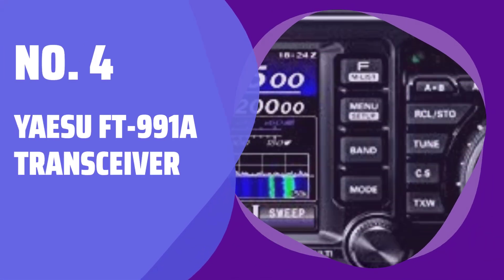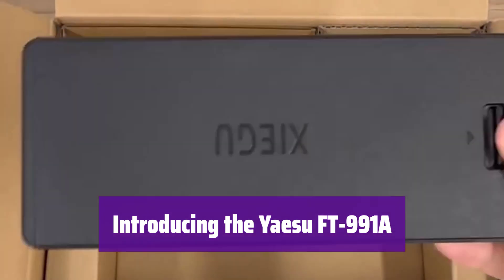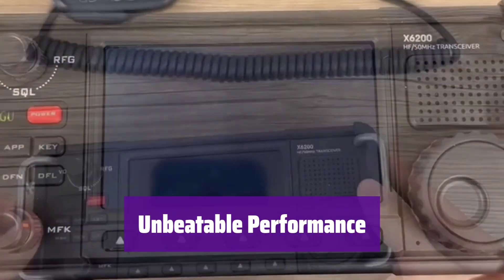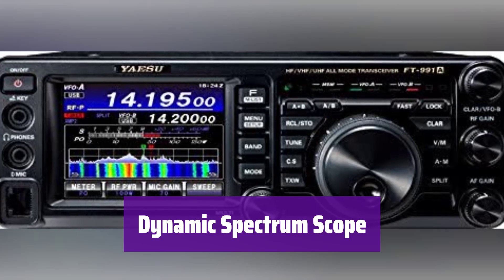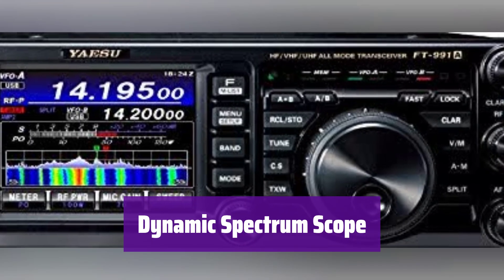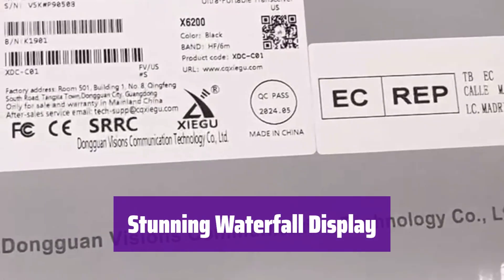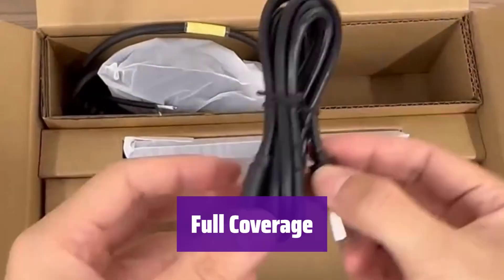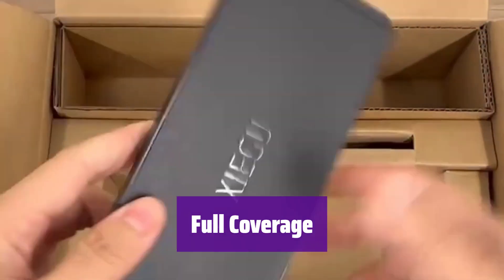Number 4: Yaesu FT-991A Transceiver. Get ready to experience the ultimate in radio communication, packed with features for any amateur radio enthusiast. It delivers 100W of power — 50W on the 140–430MHz bands — ensuring clear and reliable communication. See your signals in real-time with its dynamic spectrum scope and multicolor waterfall display. It covers a wide range of frequencies from 160 meters to 70 centimeters, so you'll be ready for any communication scenario.